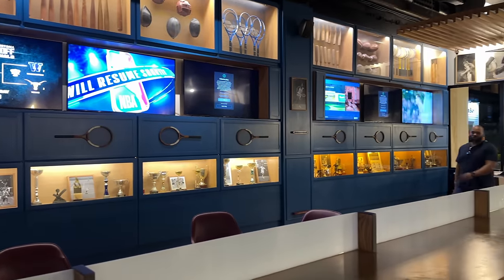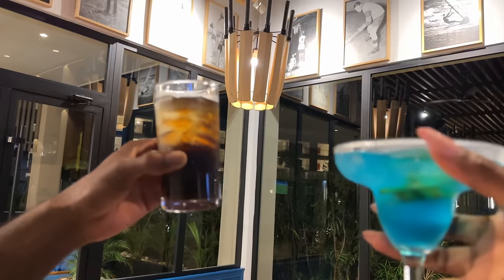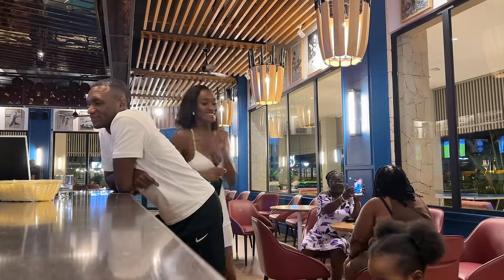We visited the sports bar, which was modern and nice. They were serving up delicious mango daiquiris and rum drinks — it was fantastic.